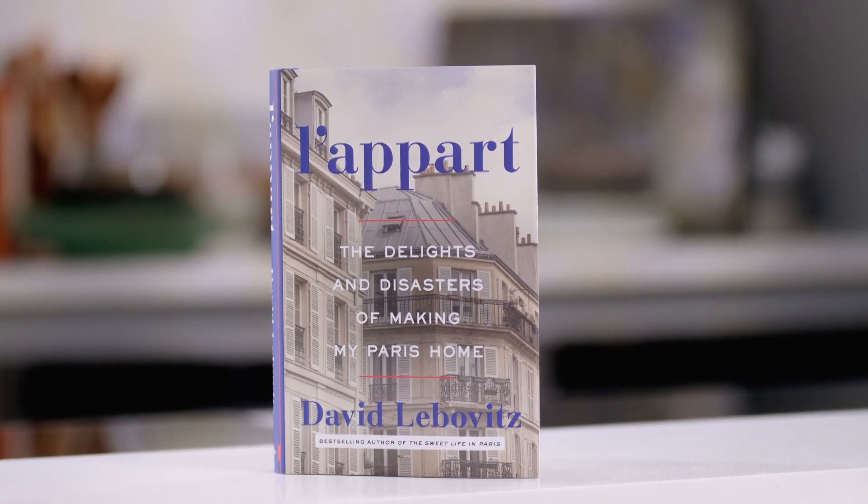I'm here with David Leibovitz, food blogger extraordinaire. You've been in Paris since 2003 and are author of two great books — My Paris Kitchen, and La Part, which is the trials and tribulations of finding, renovating, buying, and living in an apartment in Paris. We're going to do a salted butter caramel chocolate mousse. Are you one of these guys who has long recipe titles? Well, French, everything's a little more descriptive — it's not just chocolate mousse, it's mousse au chocolat au caramel au beurre salé.